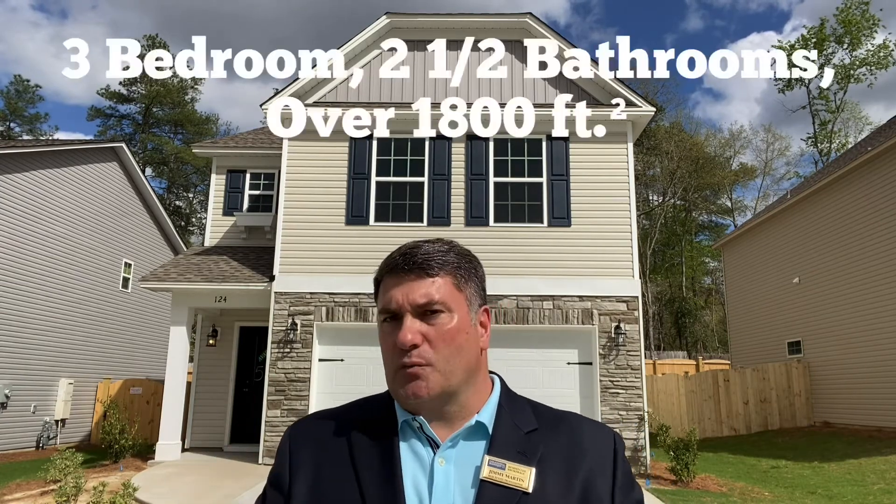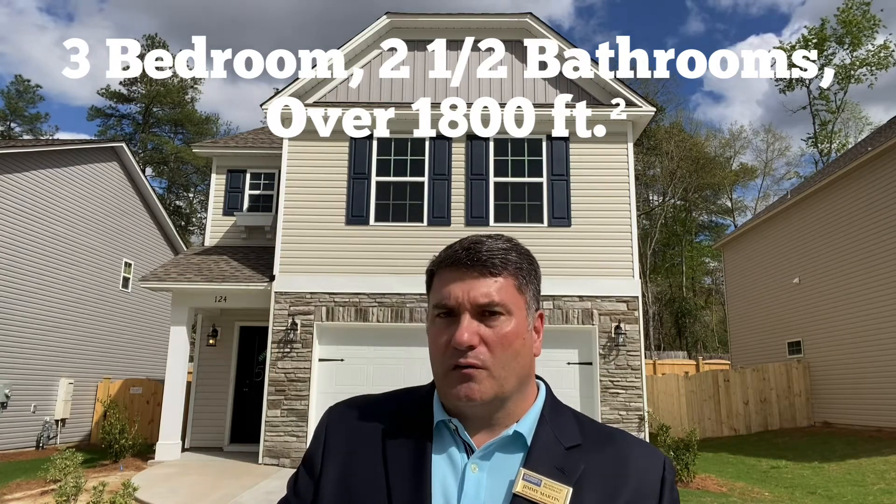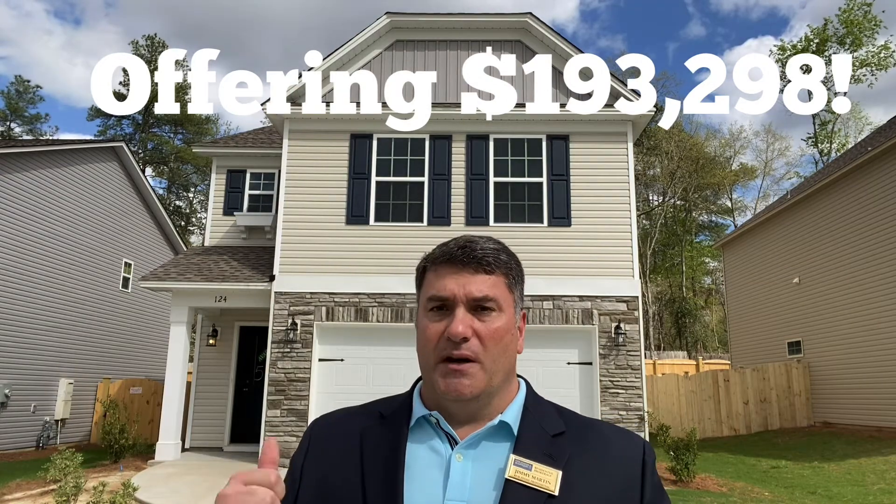This home behind me is 1,800 square feet, has three bedrooms, two and a half baths, has a two-car garage, a partial fenced-in yard, vinyl plank flooring on the bottom, and it's a must-see. But enough about that, let's take a look inside.